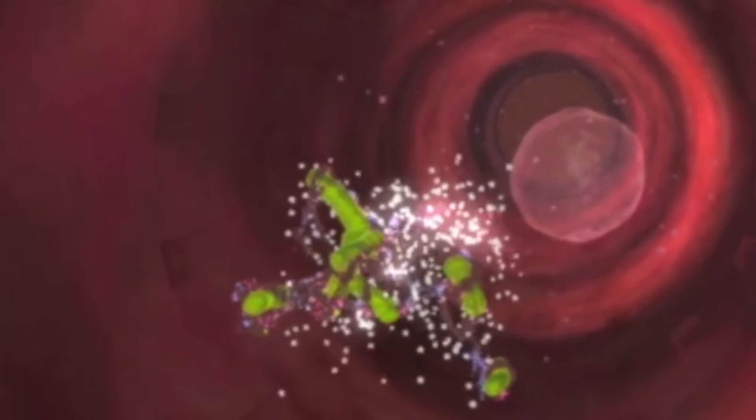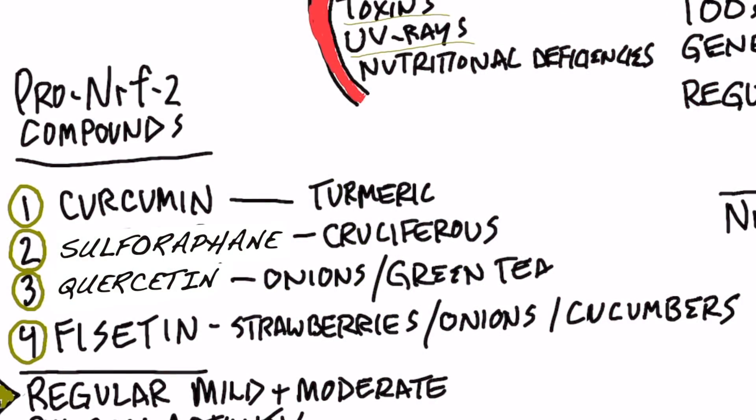Here are the pro-NRF2 compounds. Number one: curcumin from turmeric. Number two: sulforaphane from cruciferous vegetables. Number three: quercetin from onions and green tea — there are quite a few other vegetables that have this compound as well. And number four: a phytonutrient called fisetin, which is in strawberries, onions, and cucumbers.